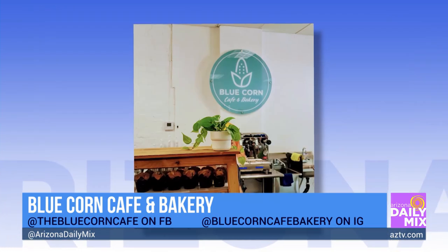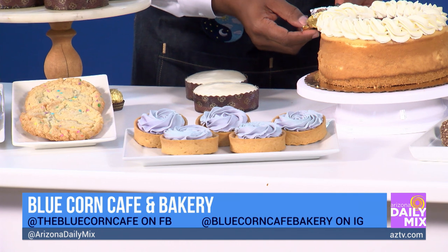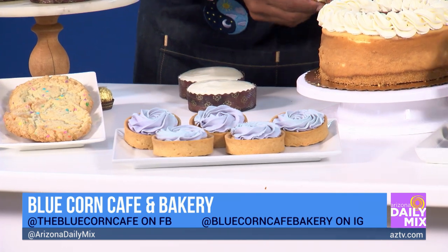And then what do we have down here? These are cheesecake tarts with a lavender honey whipped cream. We make our own whipped cream from scratch as well.